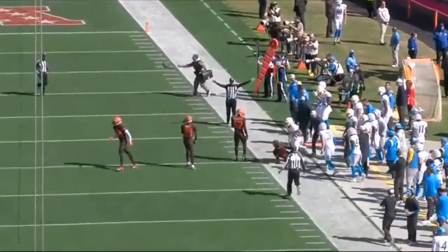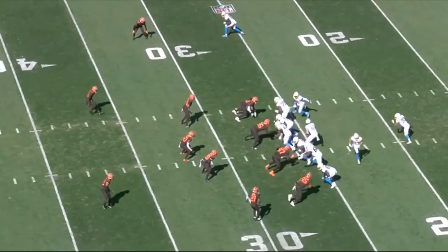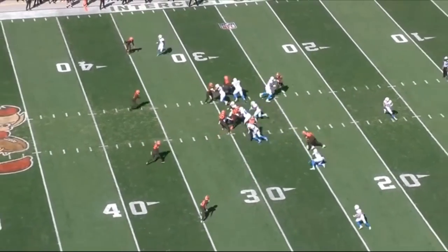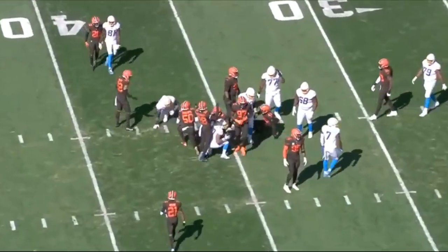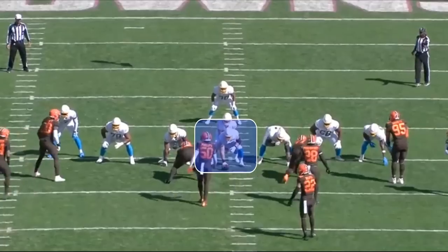Today we're going to break down the tape, let's jump right into it. Jumping right into this first play, I want to break this play down because this is a really nice block by the center Corey Lindsley, the right guard Zion Johnson, left guard, and left tackle — and I really want to start with the center.